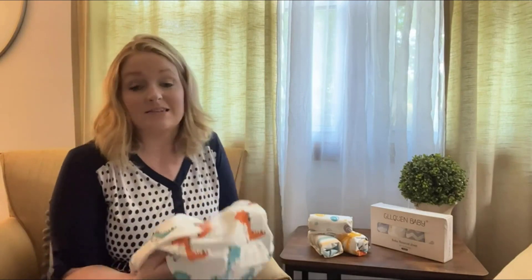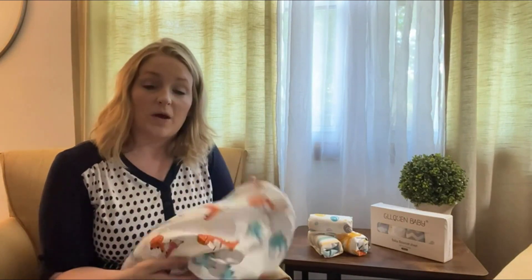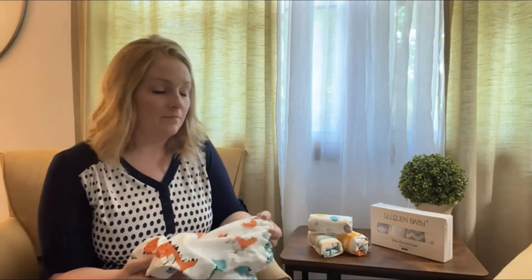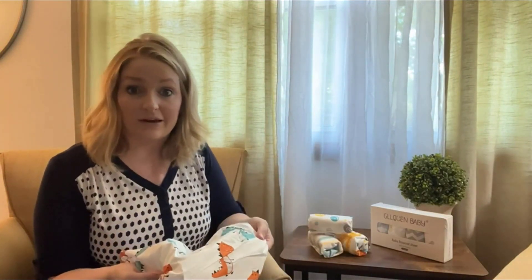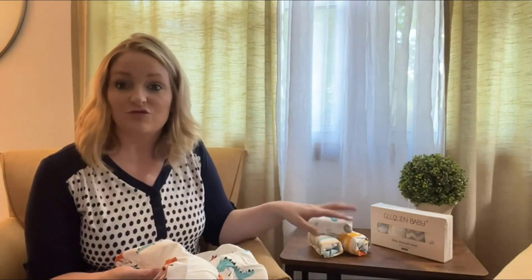These are very easy to clean — they are machine washable and can be tumble dried low. They hold up very well in the wash and dryer. It's great that they give us a four pack, because if there's an accident through the night, you automatically know that you have extra in the drawer.